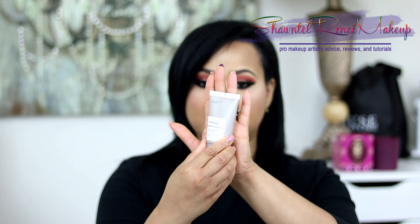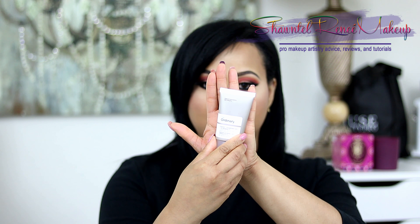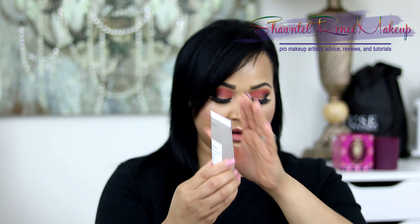The next item I picked up was this Vitamin C Suspension 23% + HA Spheres 2% — a water-free, silicone-free, stable suspension. The reason I picked this one up is because it mentions anti-aging and brightening, which are issues I definitely deal with. I want to brighten certain areas of my face and keep everything looking pretty and tight.